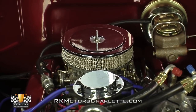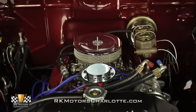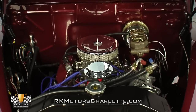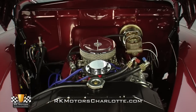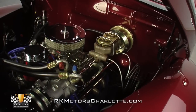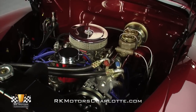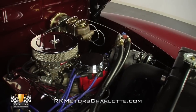Under the hood, the original 100-horsepower flathead V8 has been replaced by a later Ford 302-cubic-inch V8. The block and cast iron heads wear a familiar coat of blue. Up top, a chrome open-element air cleaner conceals an Edelbrock 4-barrel carburetor mounted to an Edelbrock intake. The heads are dressed with chrome valve covers and chrome breathers.